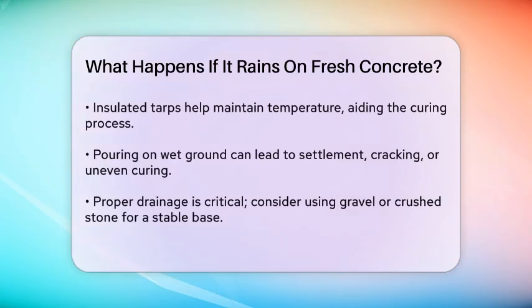Pouring concrete on wet ground also presents some challenges. You need to ensure the ground is dry and stable before pouring. If the ground is wet and unstable, it can lead to settlement, cracking, or uneven curing. Proper drainage is essential, so you might need to improve the drainage in the area or use materials like gravel or crushed stone to create a well-draining base.